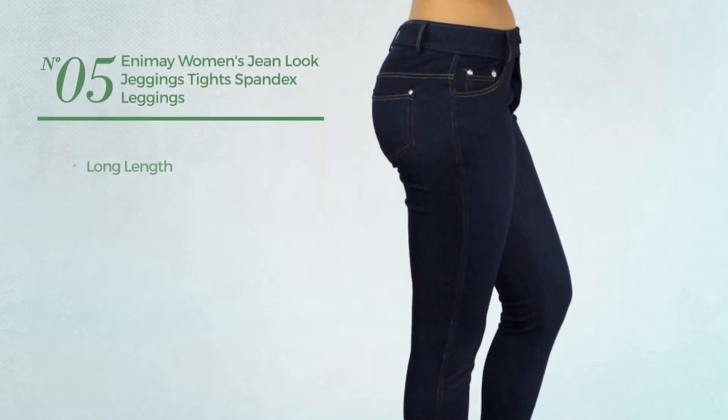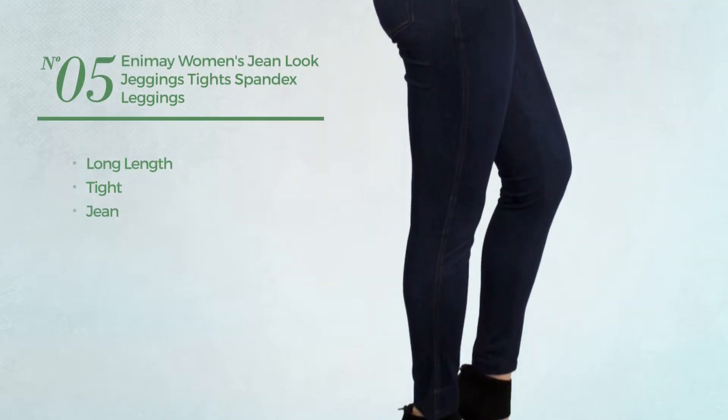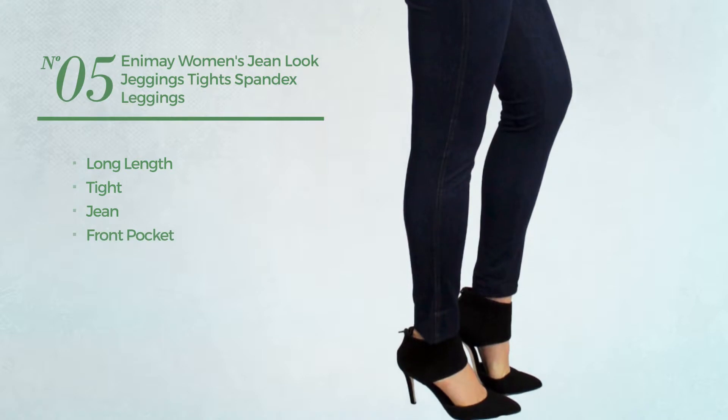Number 5. A long length tight leggings, made of jean, with a front pocket. Available in 8 other colors.